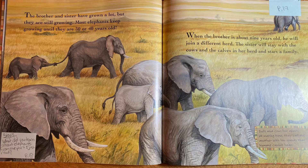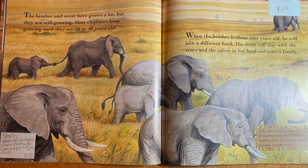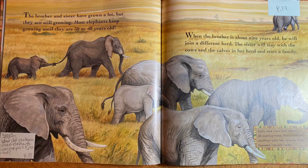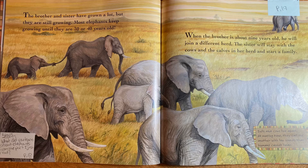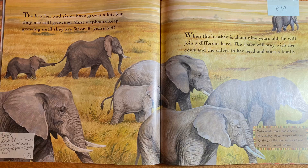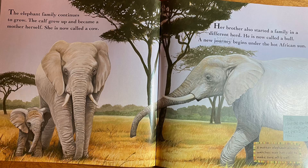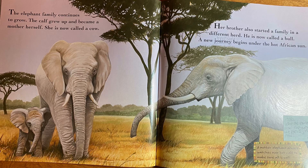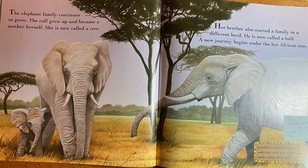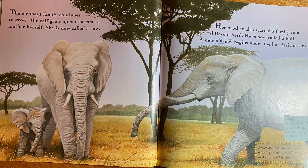The brother and sister have grown a lot, but they are still growing. Most elephants keep growing until they are 30 or 40 years old. When the brother is about nine years old, he will join a different herd, while the sister will stay with the cows and calves in her herd and start a family. Bulls and cows live apart, and at mating time they call one another with low sounds that humans cannot hear. The elephant family continues to grow — the calf grew up and became a mother herself, now called a cow. Her brother also started a family in a different herd and is now called a bull. A new journey begins under the hot African sun.